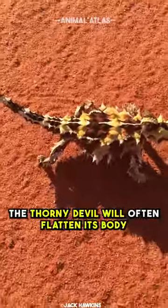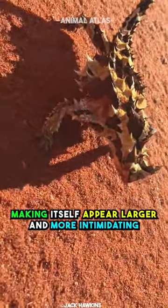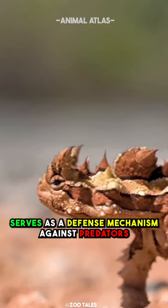When threatened, the Thorny Devil will often flatten its body and tuck its head down, making itself appear larger and more intimidating. This behavior, along with its thorny appearance, serves as a defense mechanism against predators.